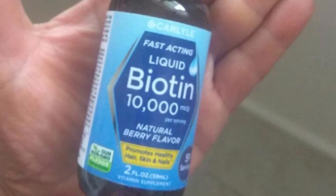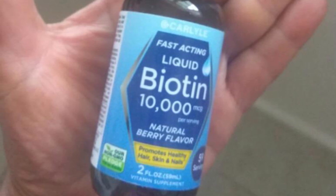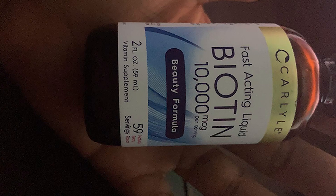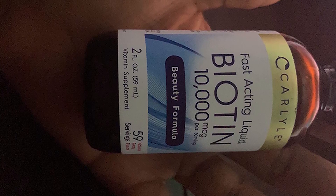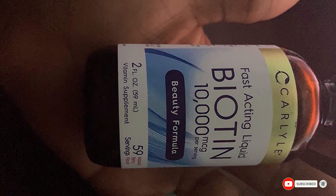It's also sugar-free, naturally flavored, vegetarian-friendly, non-GMO, and gluten-free, while not third-party tested. Carlyle supplements are manufactured in a CGMP facility, and the company also claims its products are tested multiple times throughout the manufacturing process.